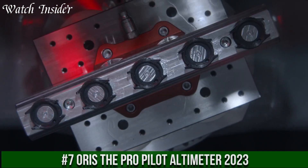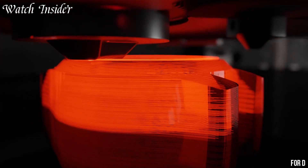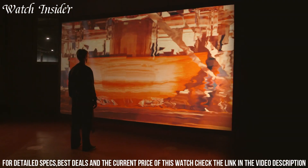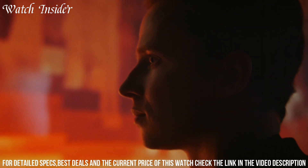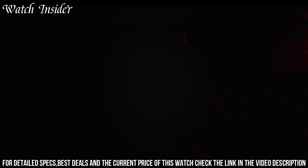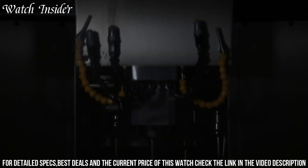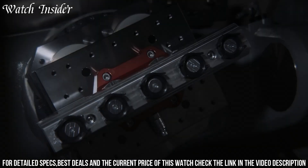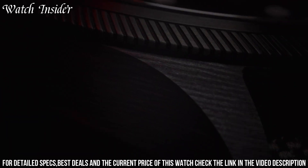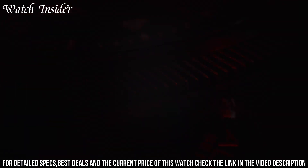Number 7: Oris The Pro Pilot Altimeter 2023 — a high-performance aviation timepiece designed for pilots and aviation enthusiasts. It features a robust stainless steel case with a bi-directional rotating bezel and a durable rubber strap. The standout feature is its mechanical altimeter, which allows the wearer to measure altitude up to 15,000 feet (4,500 meters) above sea level. The altimeter is activated by unscrewing and pulling out the crown, adjusting the red indicator hand on the dial. This limited-edition timepiece is a must-have for anyone who loves aviation and precision timekeeping.